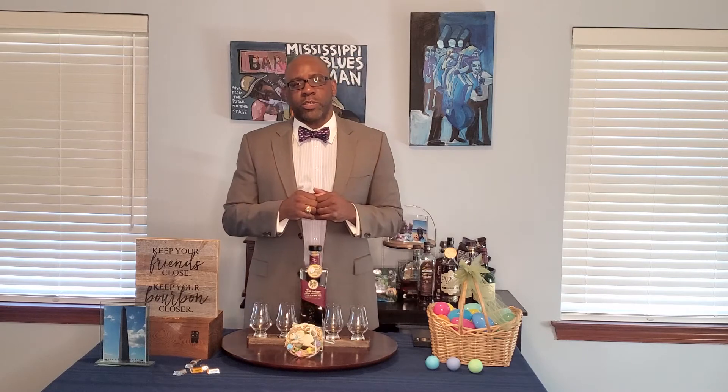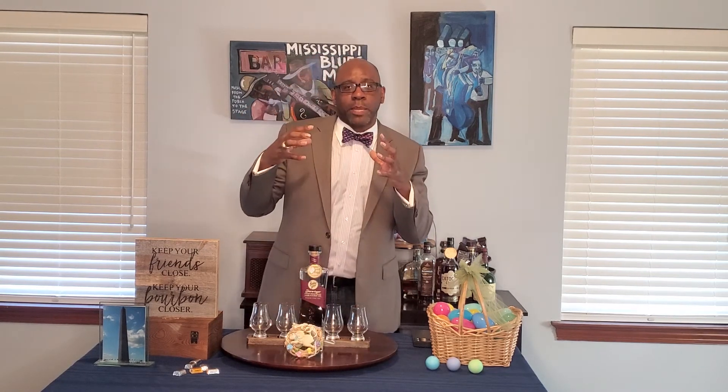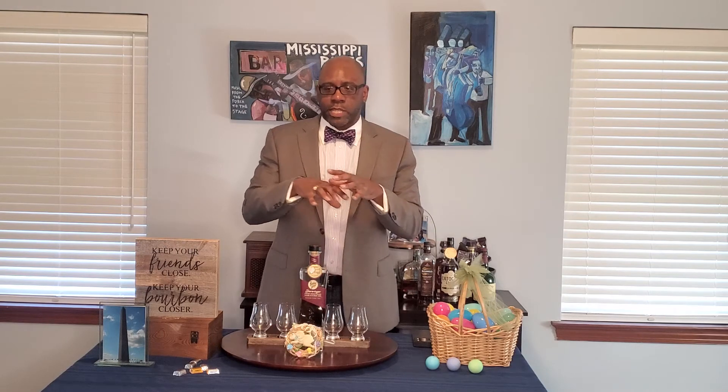With the weeded mash bill we're looking for maybe a smoother taste. It's a straight whiskey, so we know it's been aged at least two years. We don't know exactly how long, but at least two years. It was finished in those PX sherry casks — PX stands for Pedro Jimenez — which come from Spain. So going in, I'm thinking: weeded mash bill, smooth profile, with some fruity notes from the sherry cask.